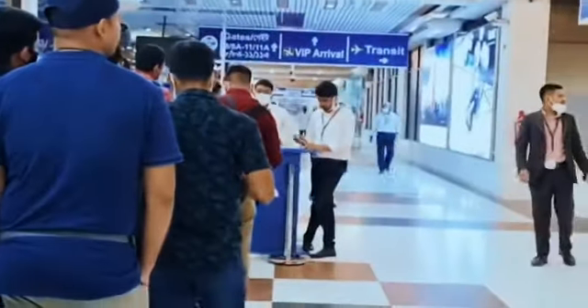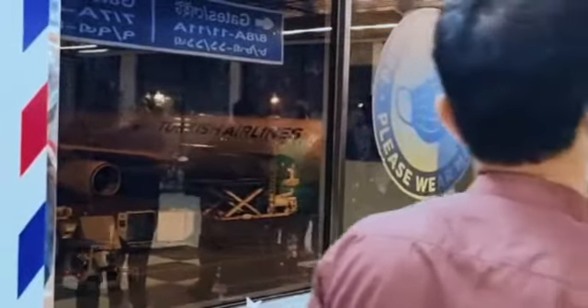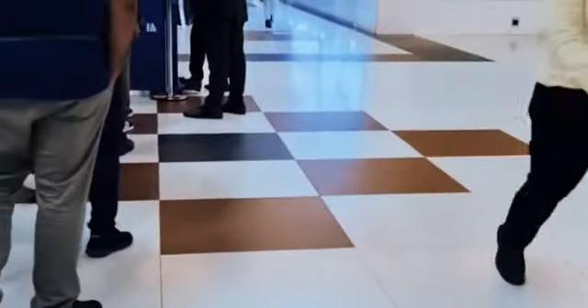Assalamualaikum and hello everyone, hope you all are doing good. This vlog is from a previous trip when I was traveling from Bangladesh back to London, and we were waiting in the queue at the airport.